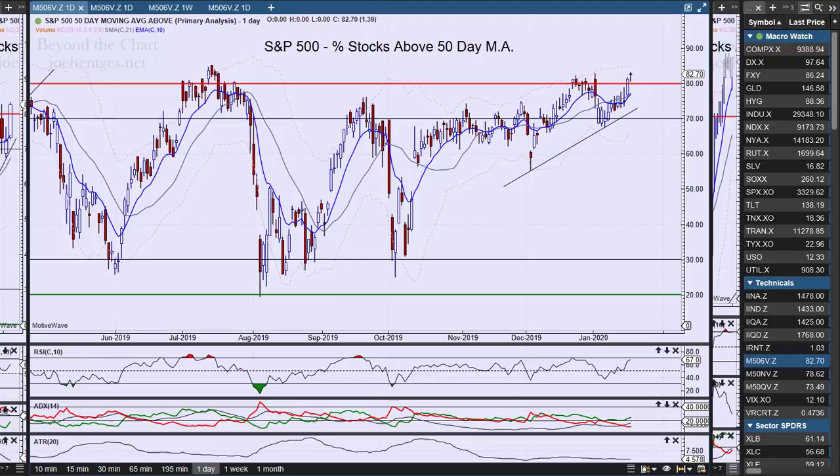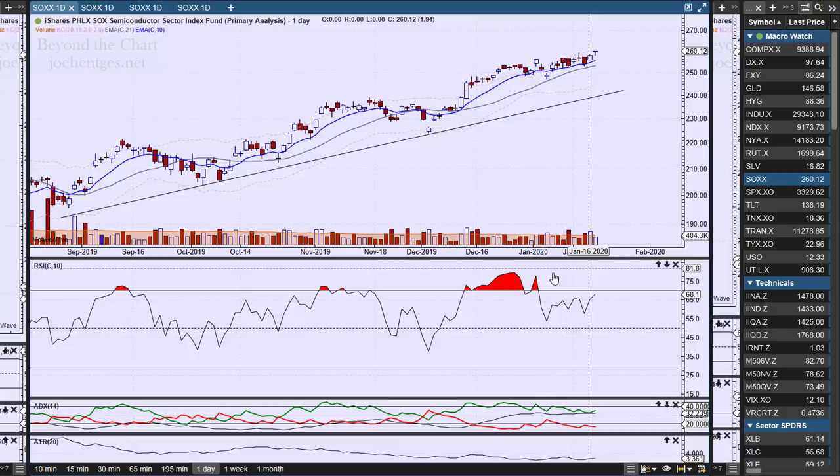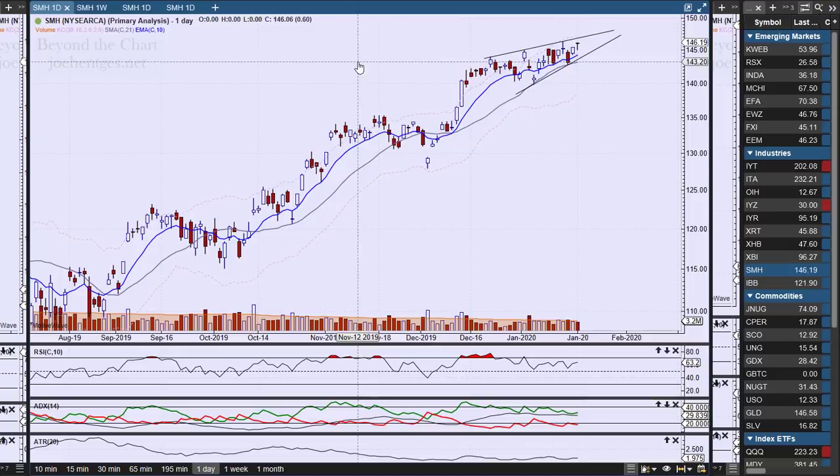Let's take a look at the semiconductors, starting with the Philadelphia Semiconductor Index. It continues to push higher and closed at a new all-time high. We're seeing divergence on these indicators as well. You can see there was a little breakdown here but we didn't get any follow-through — same thing back here — so we're definitely getting extended.